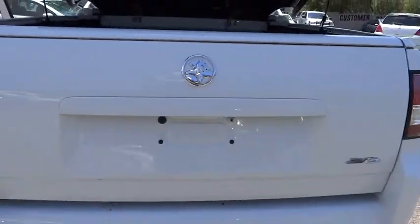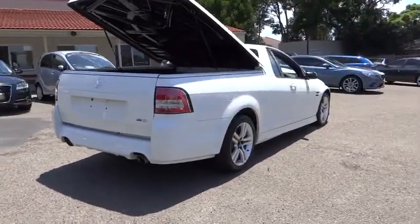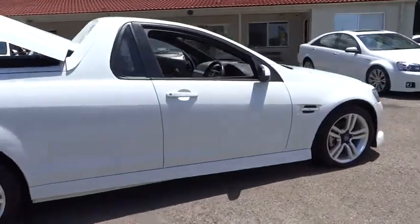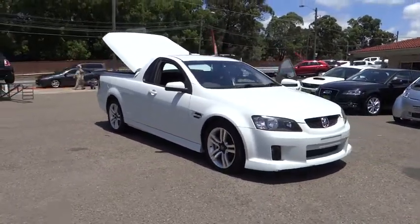North Shore Mitsubishi is a premier Mitsubishi dealership. Our dealership, situated at 603 Victoria Road Ryde, offers full sales provision for new Mitsubishi and quality used vehicles, in addition to a comprehensive service provision for all makes of vehicles.